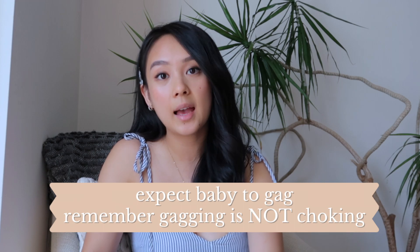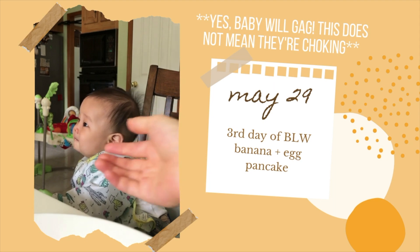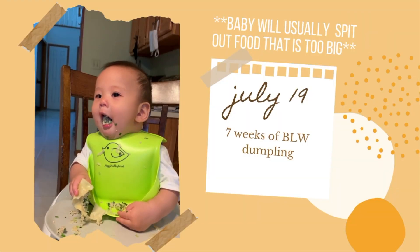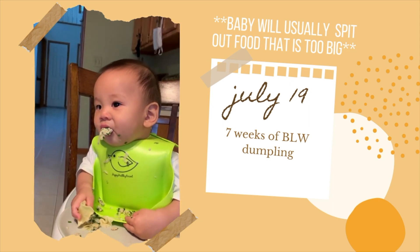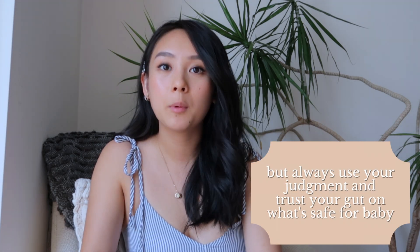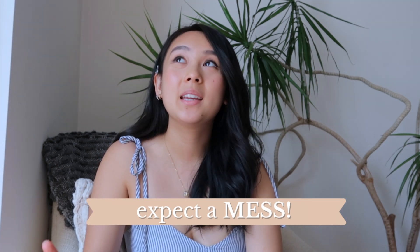Another thing you can expect is gagging, and like I said, gagging is okay — it's normal. Gagging is just a part of baby learning how to handle food in their mouth and what they can and cannot handle. If a piece of food is too big, Caleb will end up spitting it out and may gag before doing so, but generally he's able to spit it out. Caleb probably gags at least once every time he eats. It's not comfortable to watch, but I remind myself it is a part of the learning process.